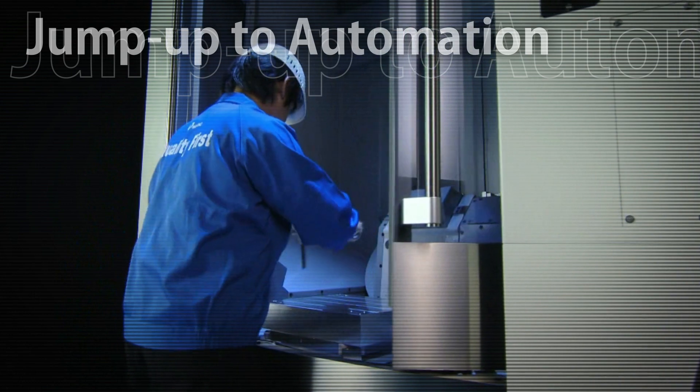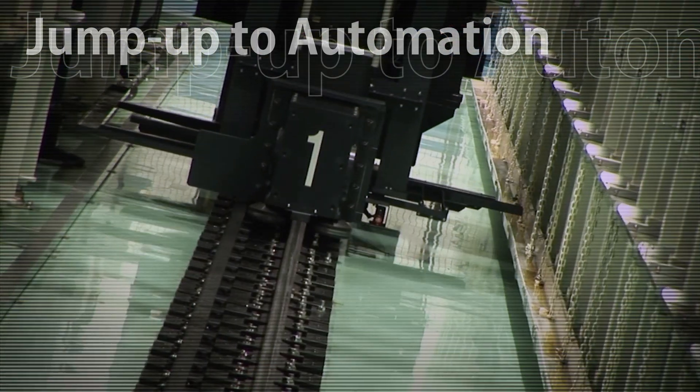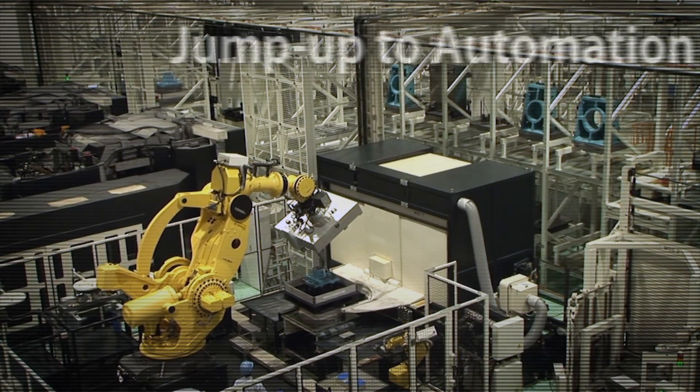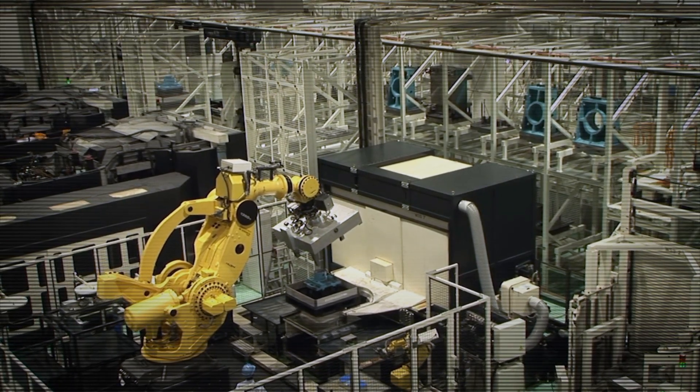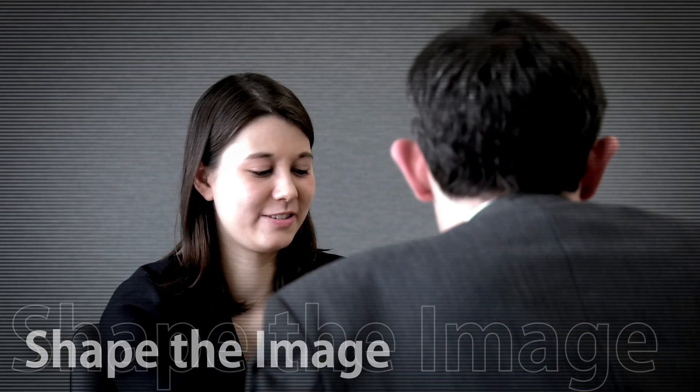Manufacturing method keeps changing depending on the times — automation, reducing manpower. Makino is always looking beyond that. The PZ-Series was developed to realize the future and dreams that customers envision: their passion for doing more, and their image of what manufacturing can be.